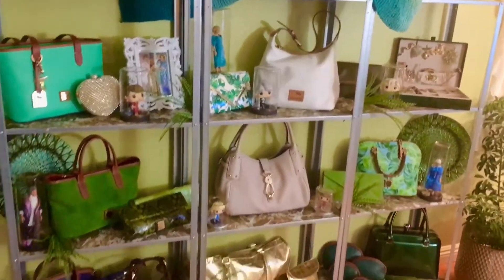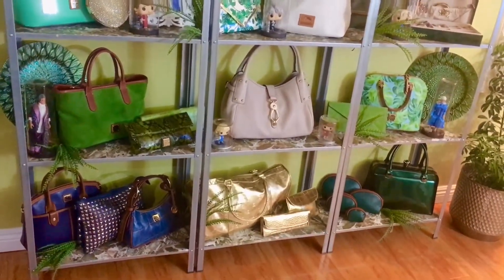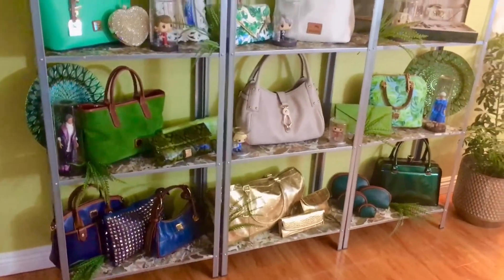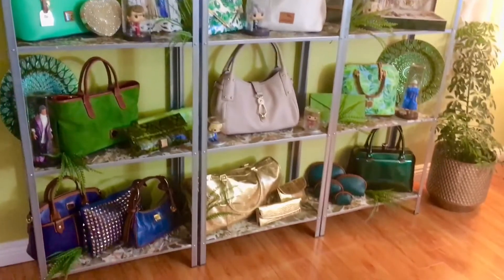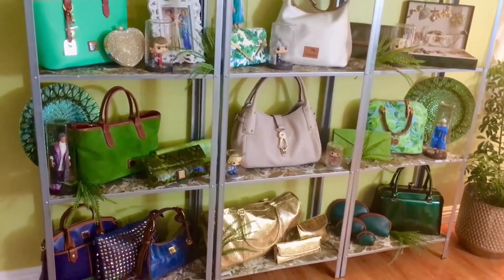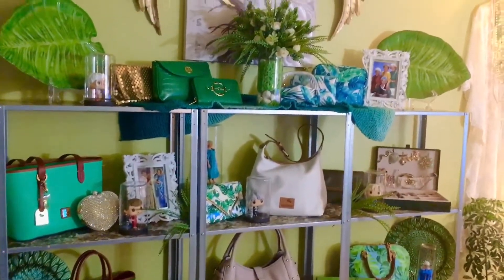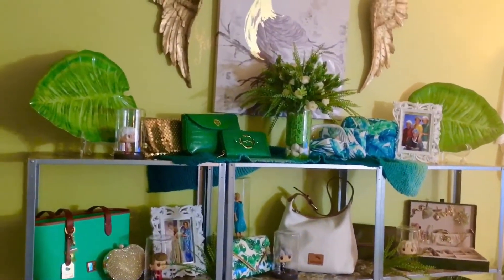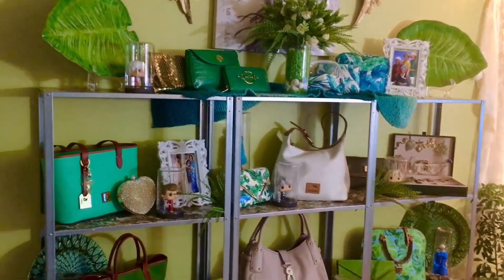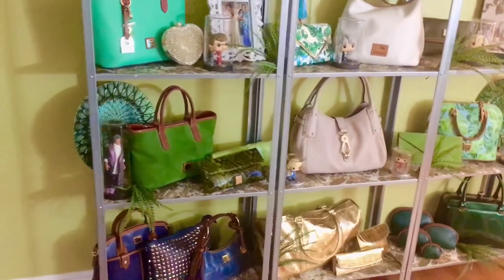Hi everyone, welcome to my channel. If you're new here, I'm Tara. This video is a quick look at my new bag wall — I'm calling it a bag wall, not my Dooney wall, because I mixed in some different bags. The theme is my tribute to the Golden Girls.